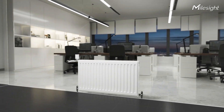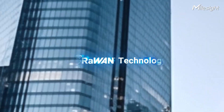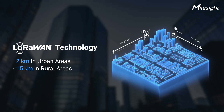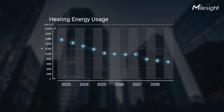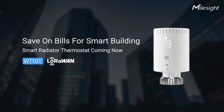The WT-101 allows for energy-efficient heating control in buildings using LoRaWAN, reaching up to 2 km in cities and 15 km in rural areas. It ensures secure data transmission with AES-128 encryption, facilitating effortless management and substantial energy savings. The MILESY WT-101 Smart Radiator Thermostat is available now — contact us to learn more.